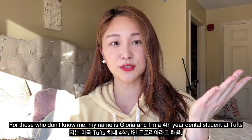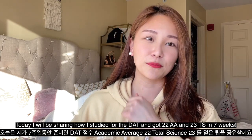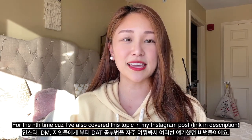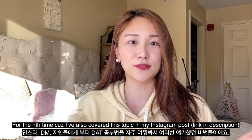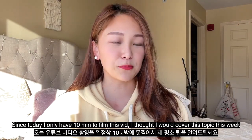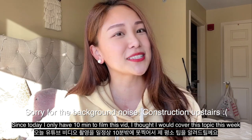Hello everyone! Welcome back to my channel. For those who don't know me, I'm Gloria. I'm a 4th demo student at TOPS. Today I would like to tell you how to study for the DAT — for pretty much the nth time. I get a lot of these questions in DMs or just in real life, like how do you study for the DAT? I feel like I already have my script ready, so since today I only have 10 minutes before I run more errands, I thought I would talk about it today.